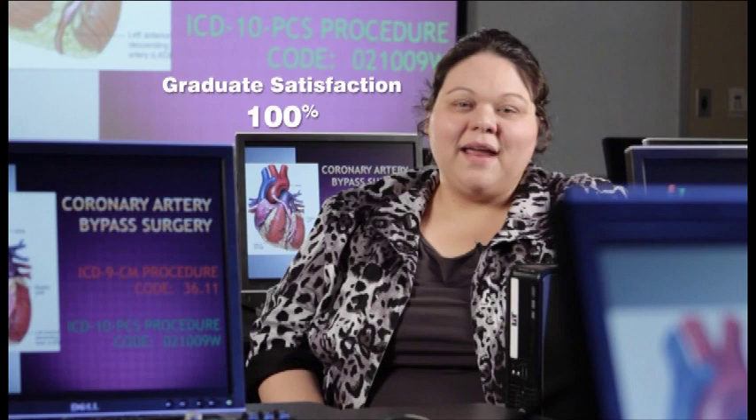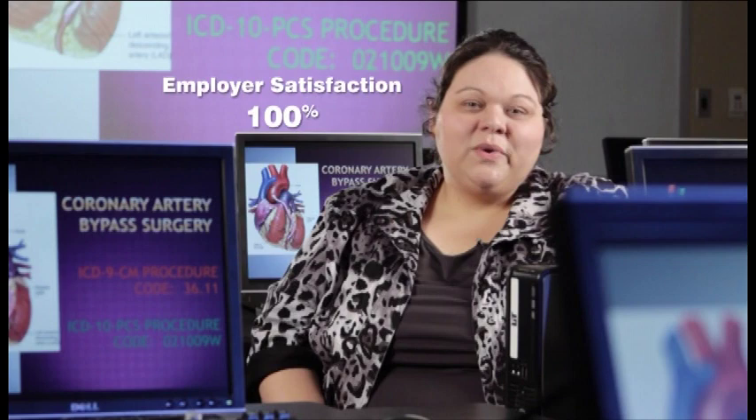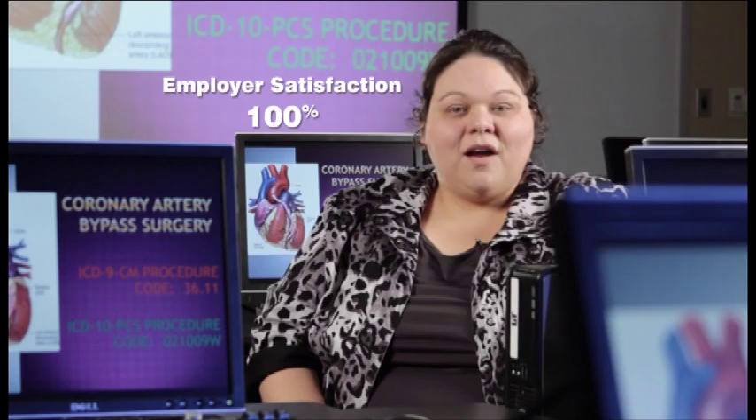For several years now, the Health Information Technology program has earned a 100% satisfaction rate from our graduates who complete a questionnaire about how well they have been trained. We score another 100% satisfaction rate from our employers who've hired our graduates.